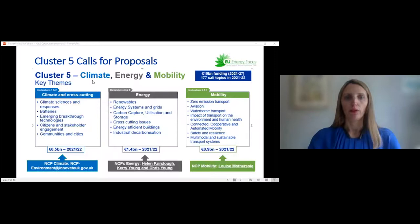Cluster Five brings together climate, energy, and mobility into a single cluster. Destinations one and two cover climate and cross-cutting activity — batteries, for example, address both the climate transition and energy aspects. Mobility covers a range of land, air, and water transport across destinations five and six. Energy includes renewables, energy systems and grids, CCUS, cross-cutting elements, and buildings and industrial decarbonization.